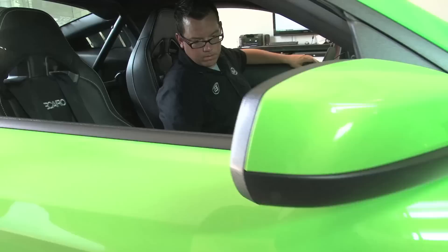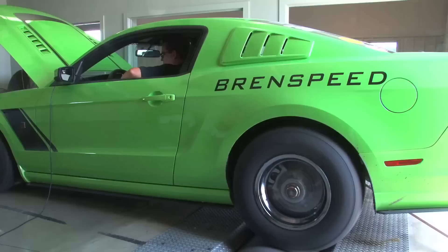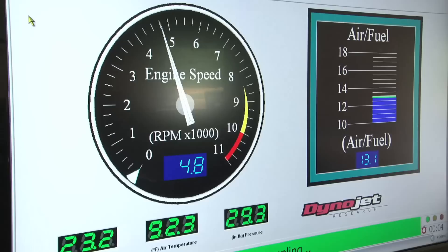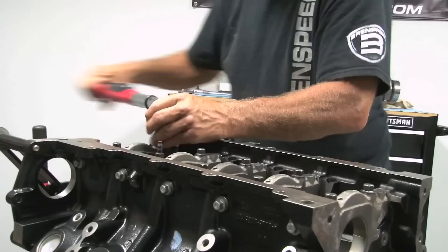Brent, everybody knows what a dyno does, but what does Brent Speed use it for? Our dyno cells are used probably 90% for our own in-house mail order package development, for calibrating customers' cars receiving installations, and also for various calibration work for aftermarket performance parts manufacturers. Now obviously at some point when people have been pushing the envelope of horsepower on their stock engines, they're going to want a little bit more — they really want to go to the extreme level — and that's something you guys can do here with your engine building room. Shall we go take a look? Let's go.